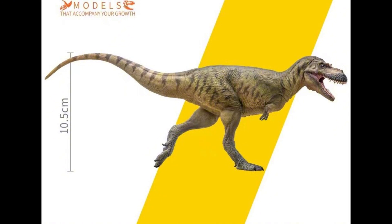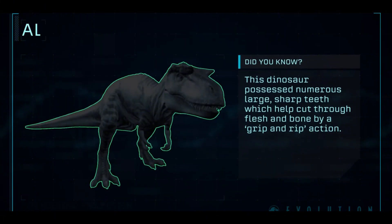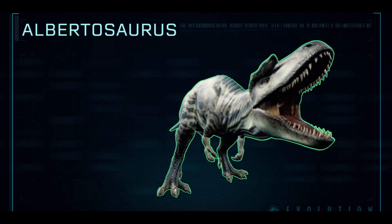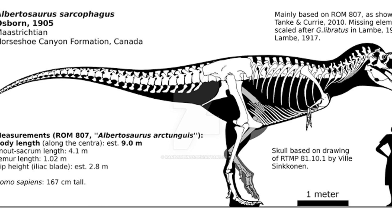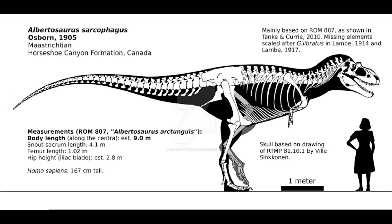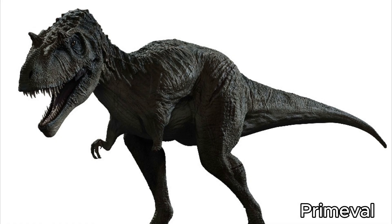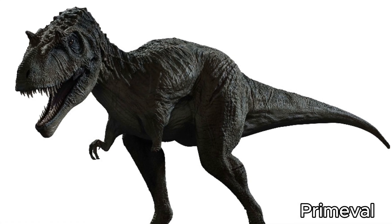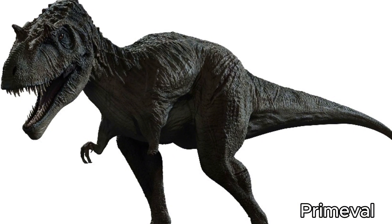But that's enough about dubious Albertosaurus classifications — let's get into what the real Albertosaurus was actually like. It measured 8–9 meters in length, stood at 3.4 meters in height, and weighed a maximum of 3 metric tons. So all in all, Albertosaurus was a very impressive carnivore, and it gets even more interesting because it is highly believed Albertosaurus was a pack hunter.